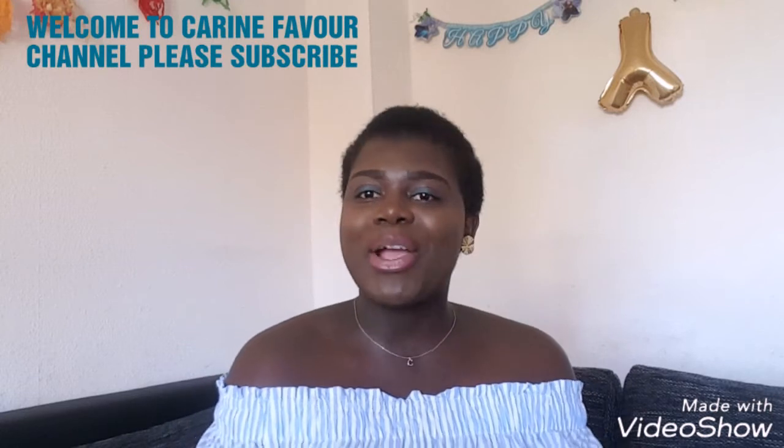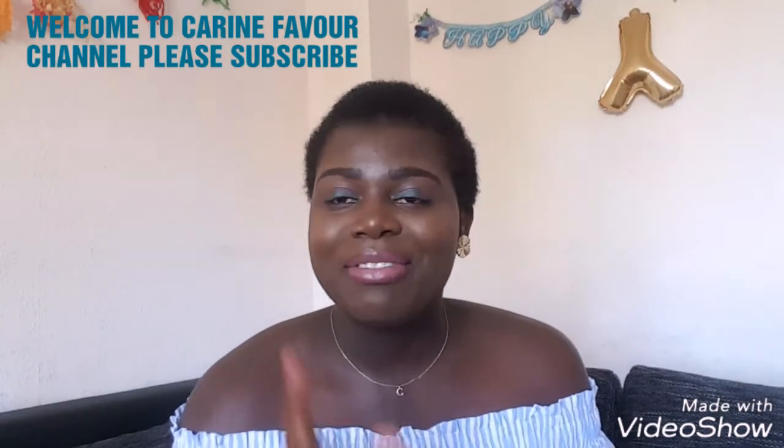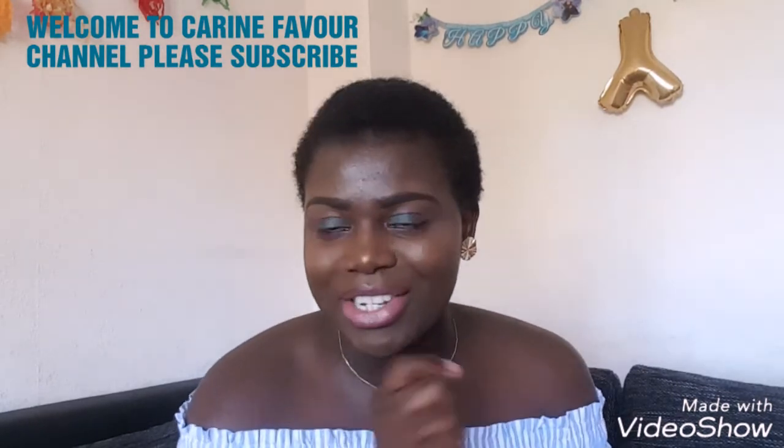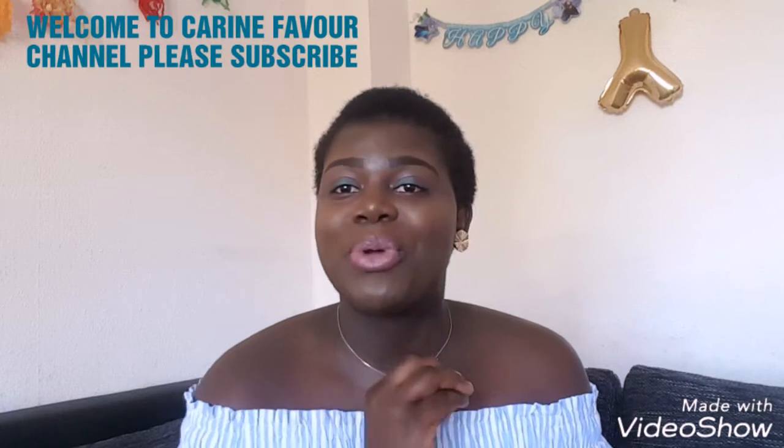Hello guys, welcome back to my channel, I hope you all are doing well. If this is your first time here, you are so welcomed into the family. And if you are already on this channel, I really appreciate your support. Don't forget to subscribe so you don't miss out anytime I upload a new video. In today's video, I want to share with you all what's in my handbag — my diaper bag. I know this video is gonna help some of my ladies out there.